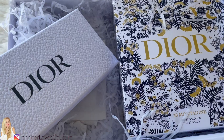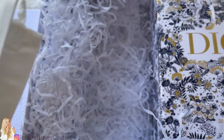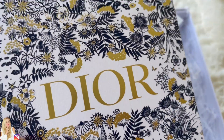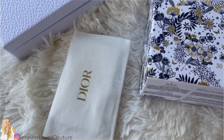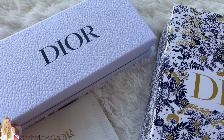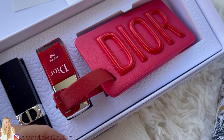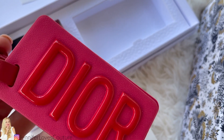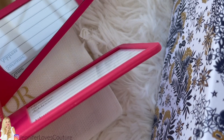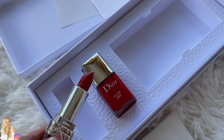I want to point out something important: if you are not signed into the Dior website with an account, you need to do that. I went ahead and signed in for this order and they gave me a welcome gift. When you reach certain spending levels, you get free gifts from them. This is a red Dior luggage tag — the inside has a mirror and a place to put your information in case your luggage gets lost. You also get the red 999 nail polish and the miniature 999 lipstick.